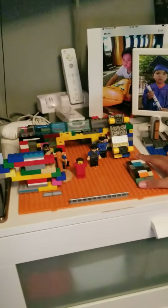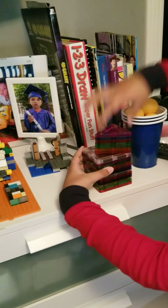And we have here my Lego setup. This is Lego. And then this is the magnet building stuff. Ping pong.